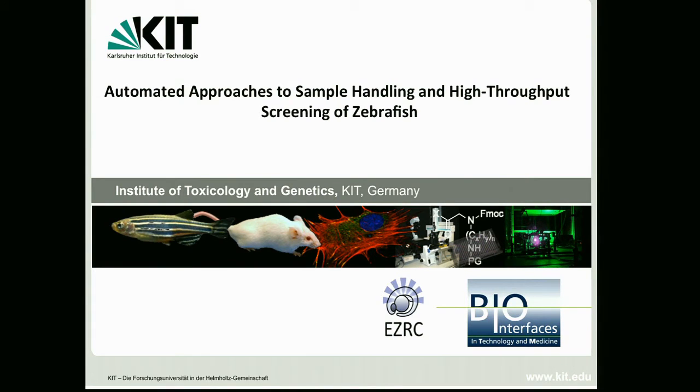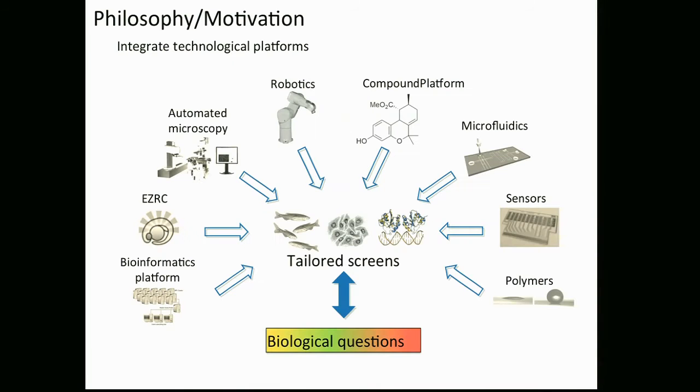The next 10 to 12 minutes, I'm not going to talk biology. I'm going to introduce you to the realm of technology. Tickle your brains a little bit and show you some things that we developed in the lab, and hopefully you'll come up with applications for where we can use these things. This is the work at the European Zebrafish Resource Center in Karlsruhe, Germany, on automated approaches to sample handling and high throughput behavioral screening of zebrafish.